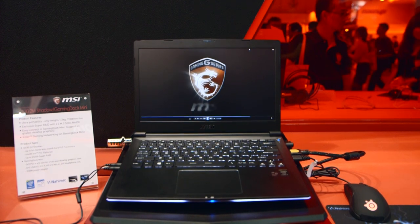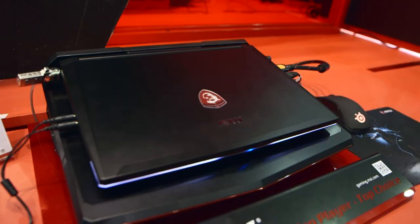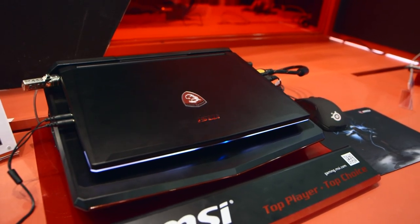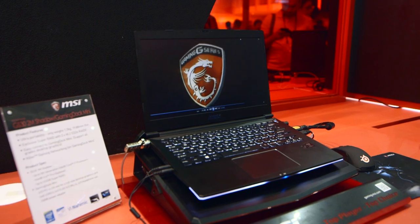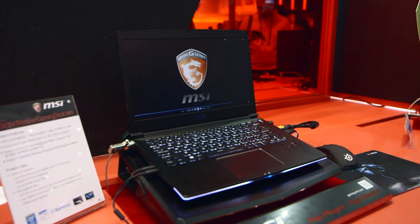We followed up with MSI as to why release a 13-inch form factor for the dock and not anything larger. MSI will be rolling out with a larger dock compatible with bigger notebooks, but for now, what do you think of the GS32M Shadow and the gaming dock from MSI? Would this be an option for gamers who would like to transform their mobile desktop setup to a powerful gaming experience?